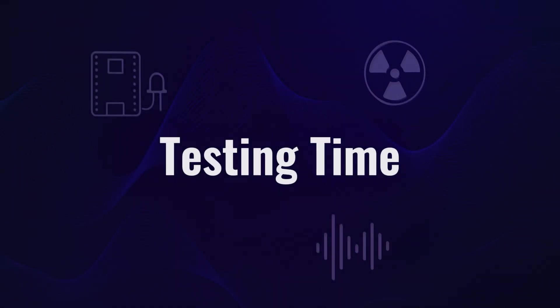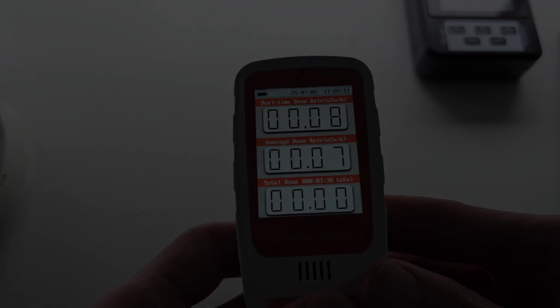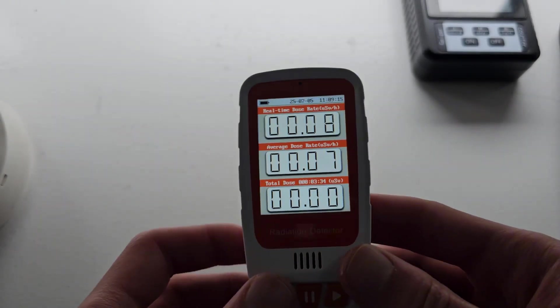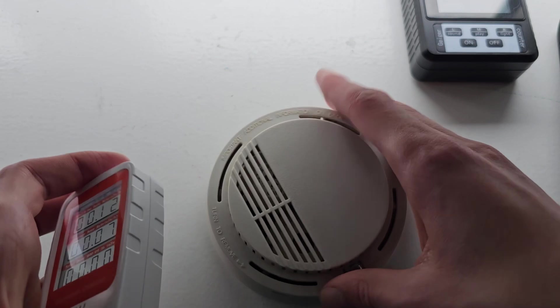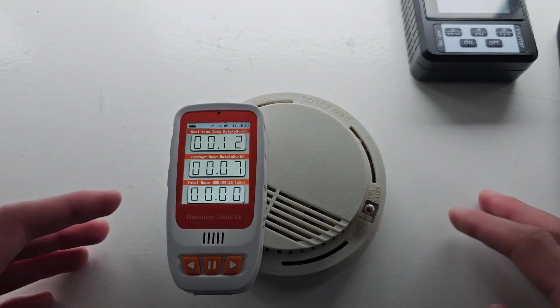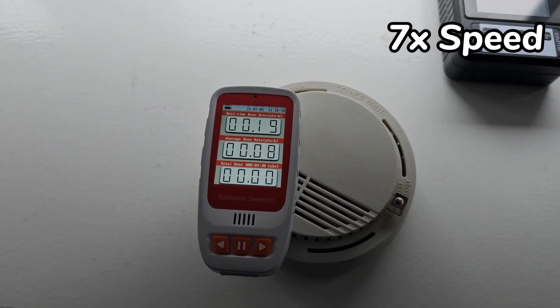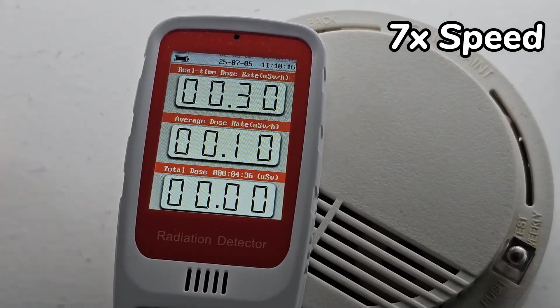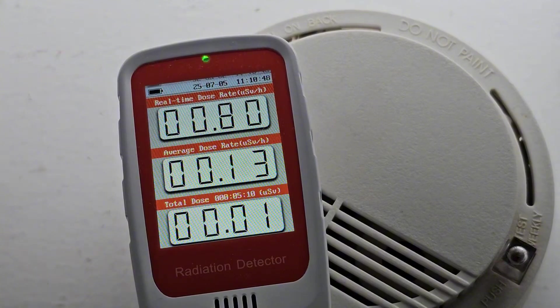I'm going to start by testing it with the HFS 20 Geiger counter. It's not the most sensitive detector, but let's see if it picks up anything when we hold it close to the alarm. As you can see, after a few moments, even this Geiger counter with the small tube still definitely detects the gamma radiation and measures up to 0.92 mSv per hour. It can detect the radiation, but is the dose rate accurate? We will find out later.